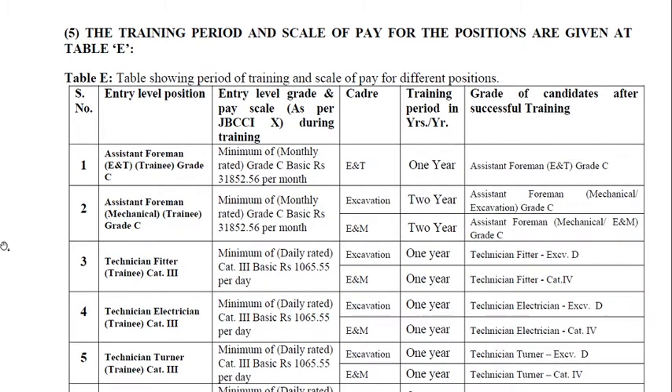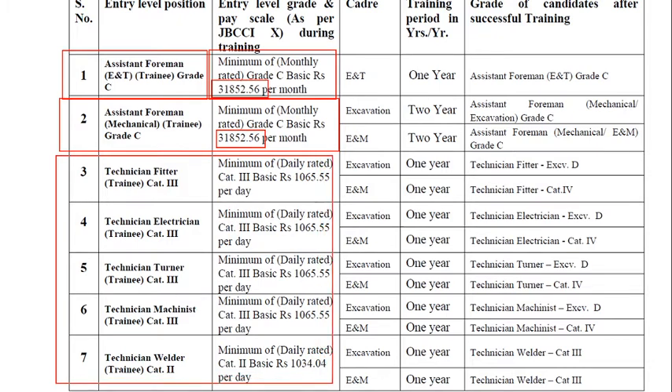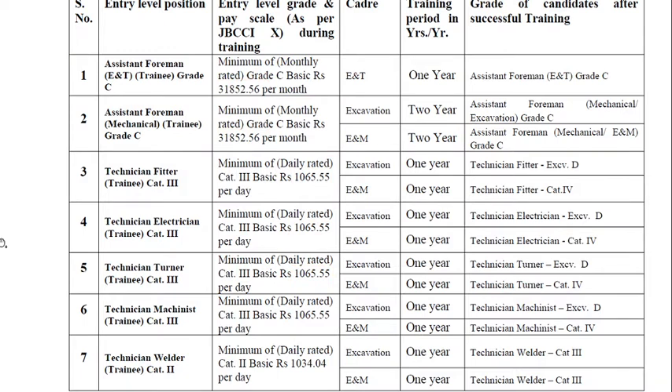This is the table showing the training period and pay scale for the positions. For the Assistant Foreman supervisory post, the minimum pay is around 31,852 rupees for both Assistant Foreman Mechanical and E&D Trainee. This basic pay applies during the one-year training period, and for some courses there is a two-year training period. For fitter and other technicians, the pay scale is on a per-day basis, which is why it is less.